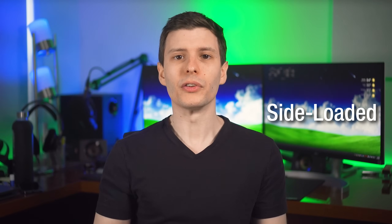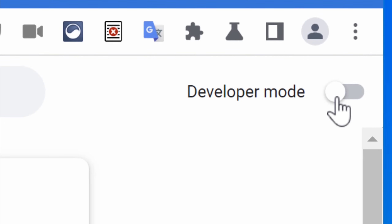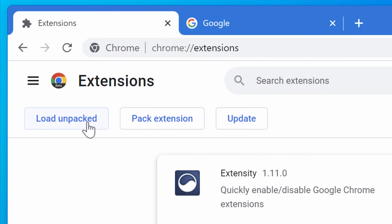A third way an extension could be installed is called sideloading or manual installation. You don't have to install from the Chrome Web Store — if you enable developer mode on the extensions page, you can install a Chrome extension using a file, just like any other program. A lot of times malware will install an extension this way to totally bypass the Chrome Web Store, because whatever it's doing is so obviously malicious it would get caught. With sideloading, it doesn't get checked at all.